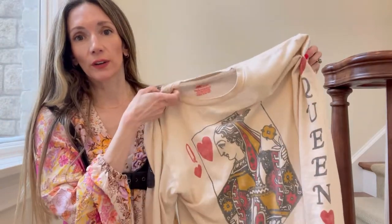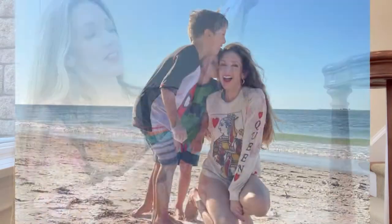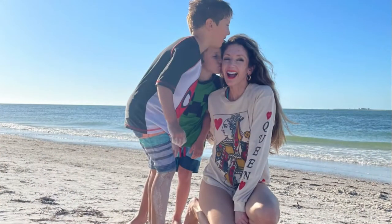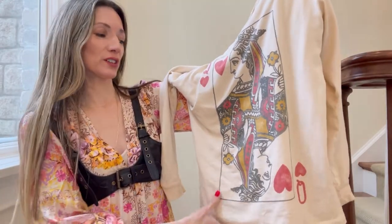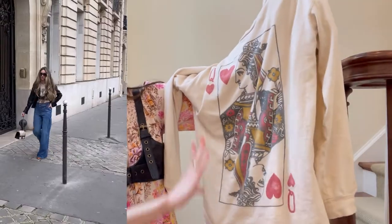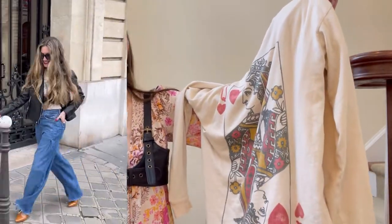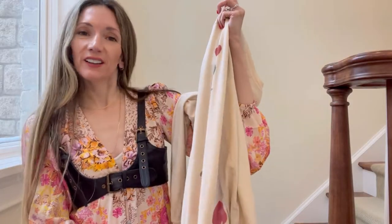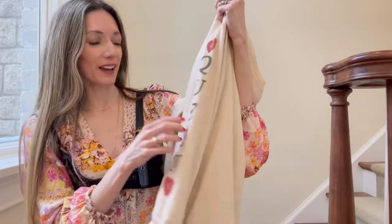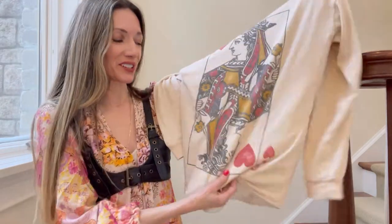There's one shirt I've worn over and over again — it's this little 'Queen' pullover. They have a few different colors and I wear it to sleep, to travel, and even with this belt for fashion week. It's very versatile, always makes a statement, I always get compliments on it, it's indestructible, and it's also a great gift for the powerful woman in your life — maybe even for Mother's Day.